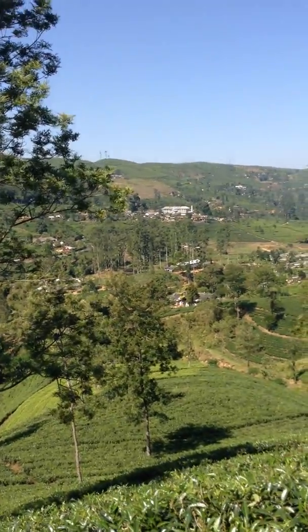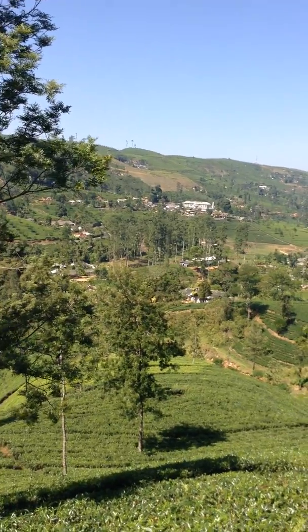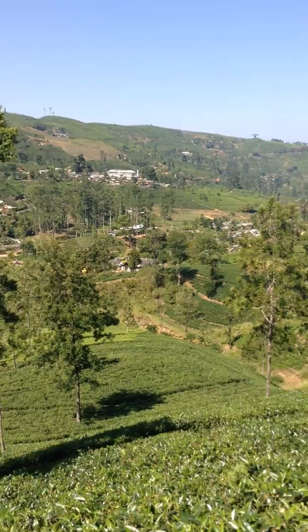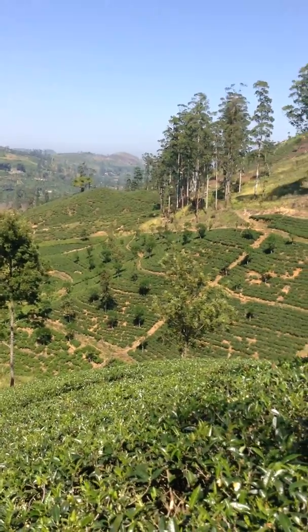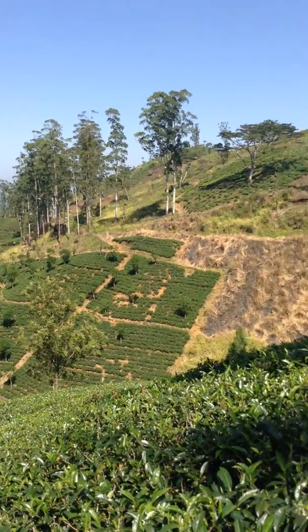It's absolutely beautiful. There's a great building in the distance — I think it might be a tea factory. We plan to visit a tea plantation or tea estate, or some kind of tea factory, either today or tomorrow to see how the tea is being processed.